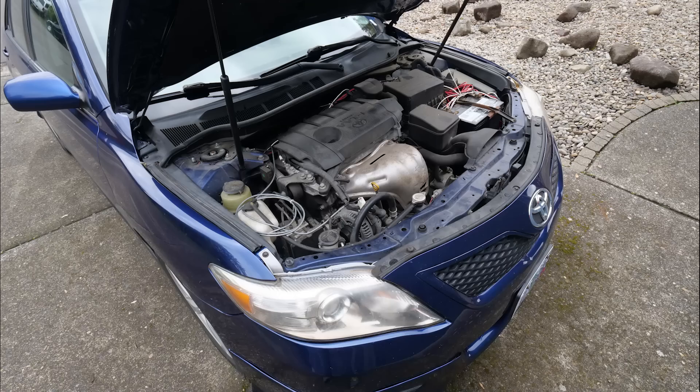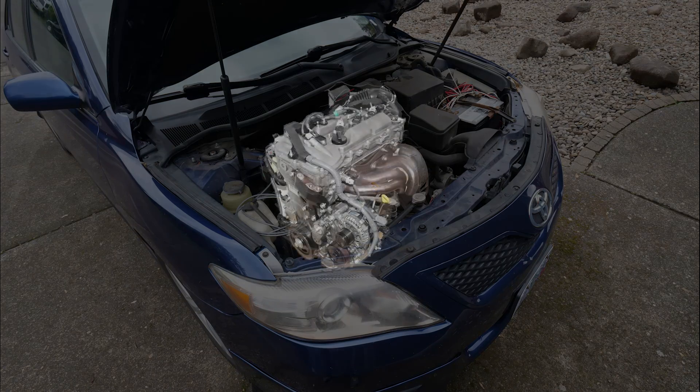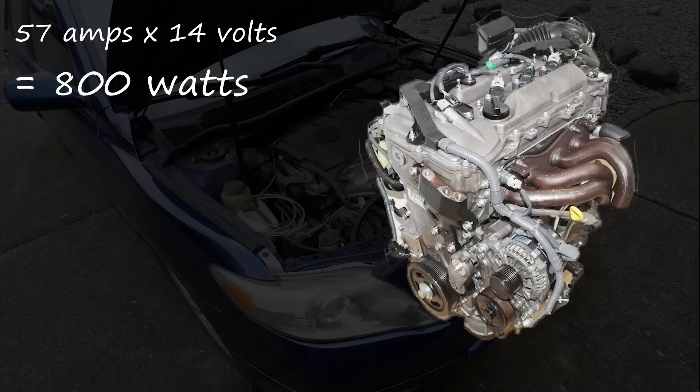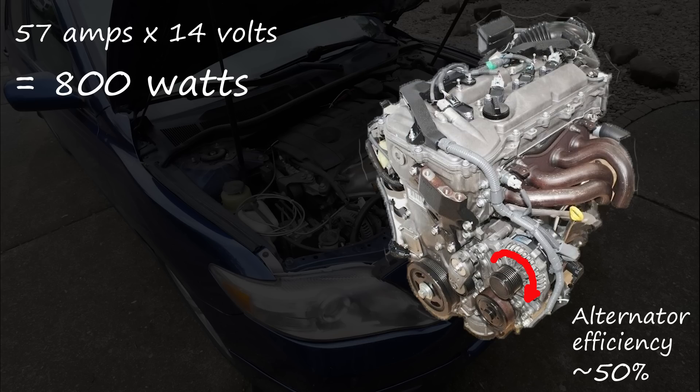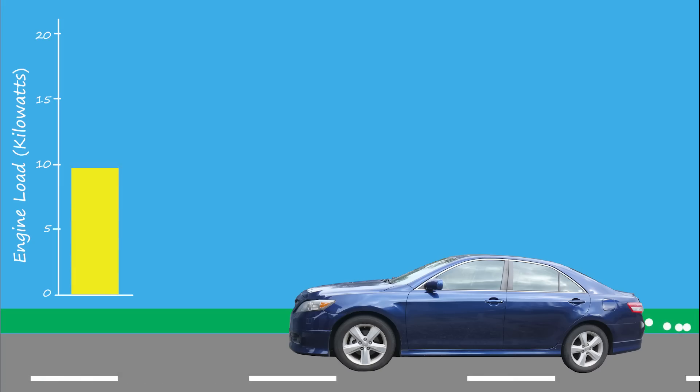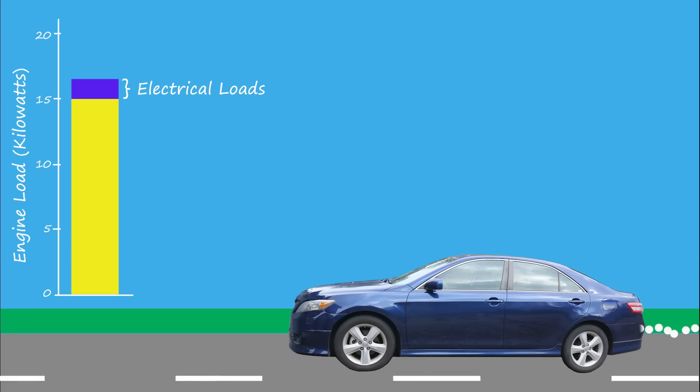So why do I care so much about the car's alternator? Because it's critical to the wind power experiment we're going to perform. Multiplying 57 amps from our alternator times its charging voltage of 14 volts equals 800 watts of power. And since factory alternators are around 50% efficient, the mechanical load on the engine should be around 1600 watts. Since it takes roughly 15,000 watts to propel a car at highway speeds, these electrical loads represent an additional 10% load on the engine, which reduces fuel economy — and in my mind presents a perfect opportunity to test whether wind power on a moving vehicle is truth or fiction.